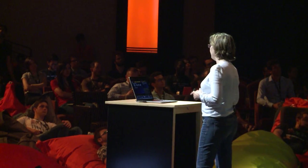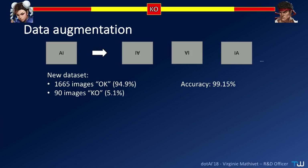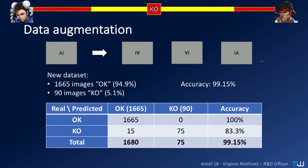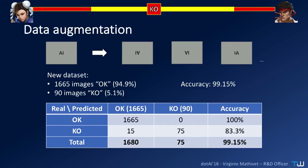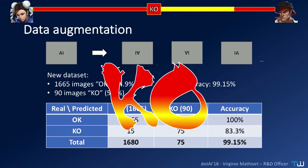We tried data augmentation: for each image with a defect, we made five images using flip, rotate, and mirror operations. Since they are round objects, flipping is especially useful. We went from 99% good images and 1% defects to 95% good and 5% defects, with 99% accuracy again. But looking at the confusion matrix, the algorithm was actually classifying between original images and data-augmented images — so it still wasn't working. Algorithm, you won the first round.